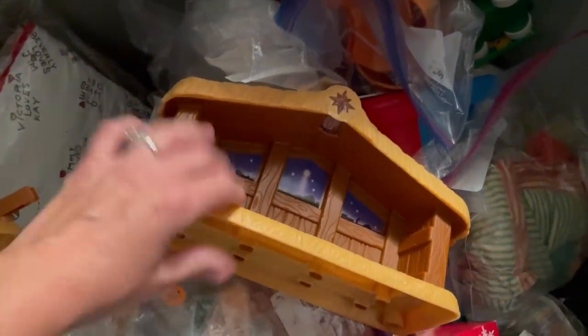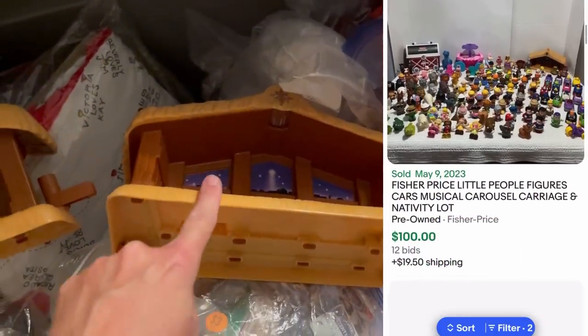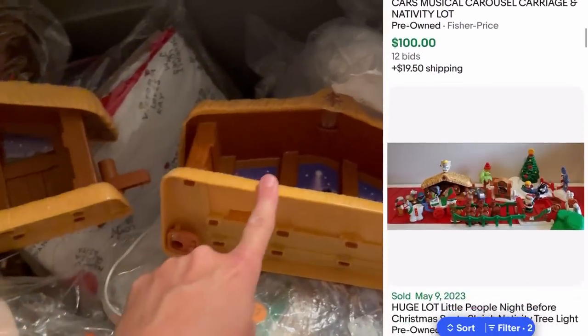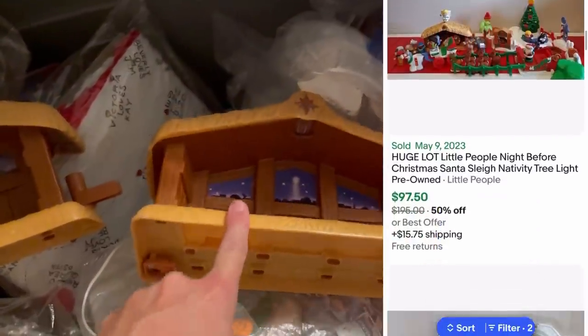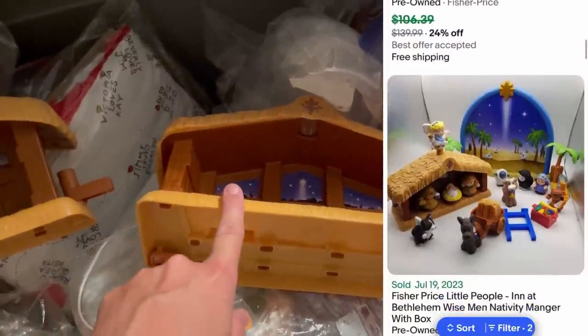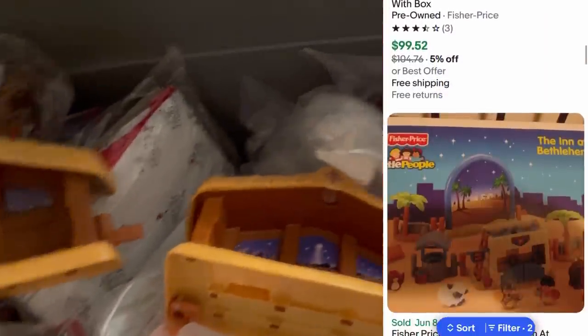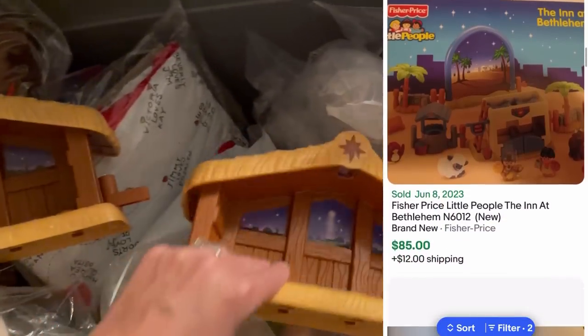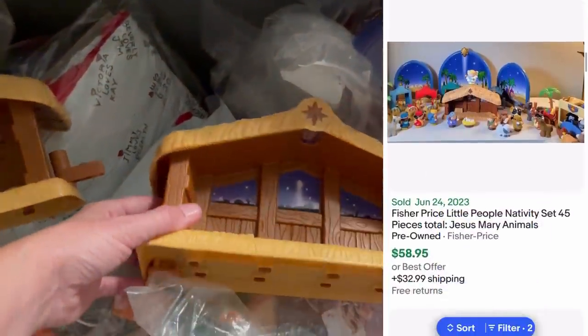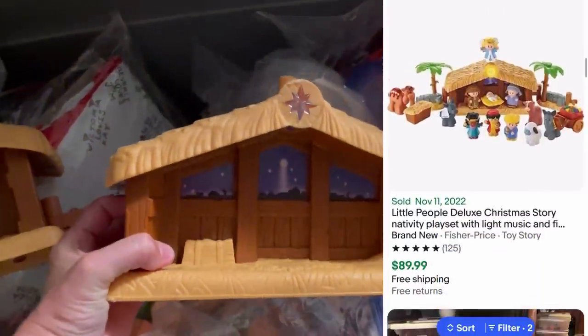Here's a little tip — this is Fisher Price Little People. I do have two of these listed right now. This is more of a long tail item. If you can find the figures or you have a complete set, this can be a BOLO. I like to part them out and sell the figures like the camel, Mary, Jesus, Joseph individually, or in small lots. If I had a complete set I would probably sell it as a complete set — definitely a BOLO to be on the lookout for.